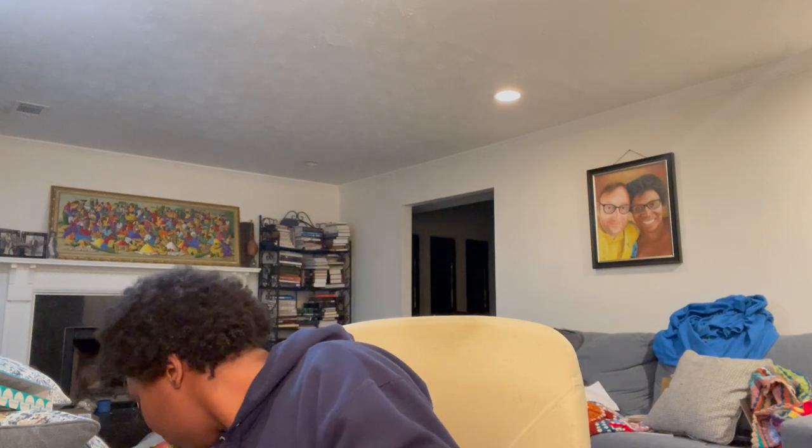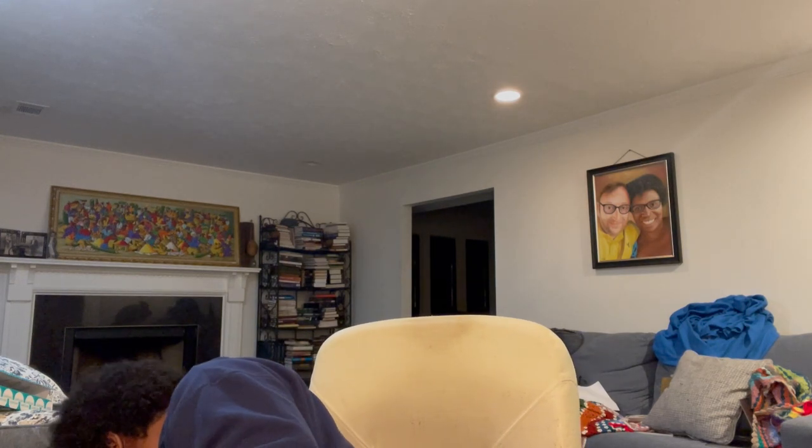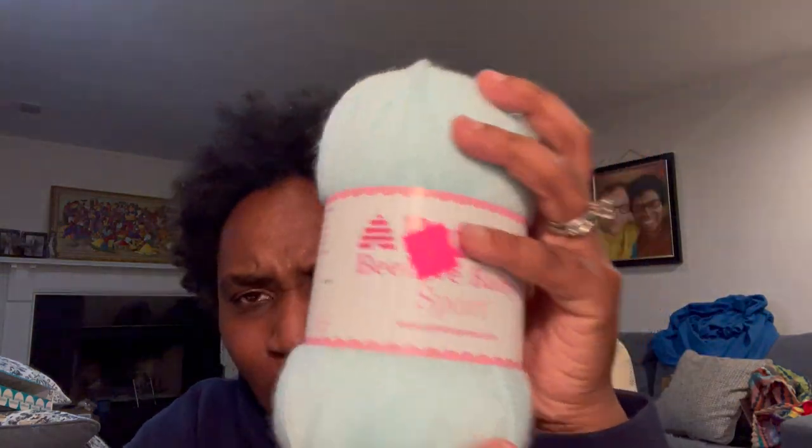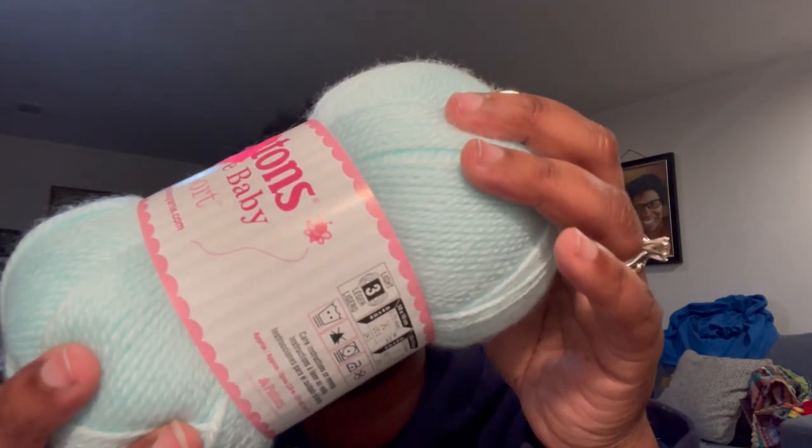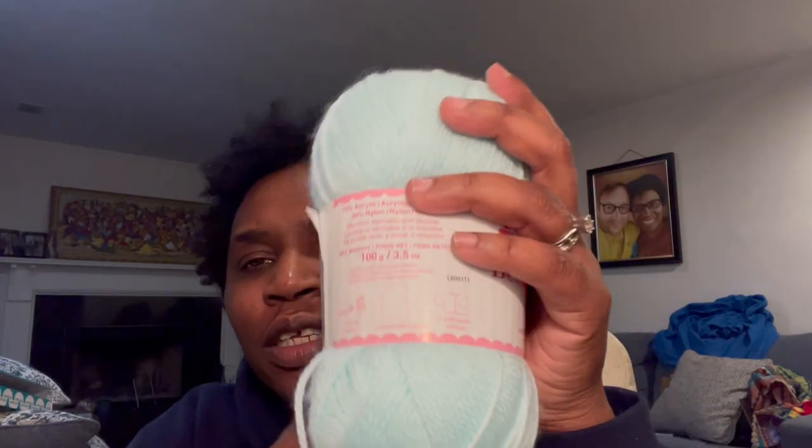Number four — I'm not 100% on this, but right now my idea is to use these. I got these from Michael's a few weeks ago. This is Patons Behave Sport — very soft. 70% acrylic, 30% nylon. Very, very soft baby yarn.